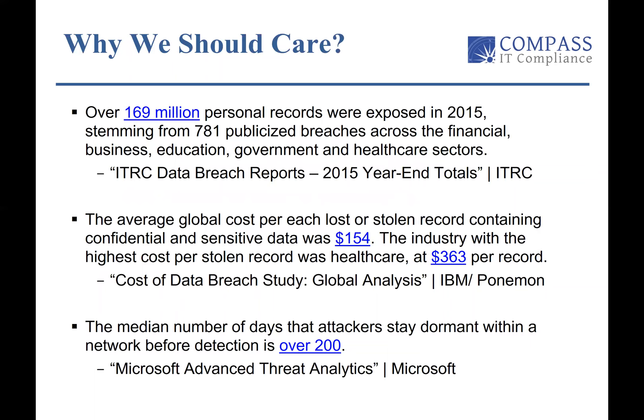Why should we care about IT risks out there today? If you've been living in a cave for the last 10 years, I mean, you look at the paper every day and the statistics are alarming. I've been in IT for 30 years, and IT audit and security for the last several years, and it's alarming. Over 169 million personal records were exposed in 2016, stemming from 781 publicized breaches across the financial, business, education, government, and healthcare sectors. And these are only the ones that were reported — many compromises go unreported.